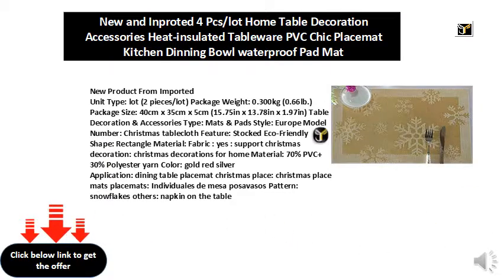Table decoration and accessories type: mats and pad. Style: Europe. Model number: Christmas tablecloth. Feature: stocked, eco-friendly. Shape: rectangle. Material: fabric. Supports Christmas decoration. Material composition: 70% PVC plus 30% polyester yarn. Color: gold, red, silver. Application: dining table placemat, Christmas placemats. Pattern: snowflakes. Napkin on the table.